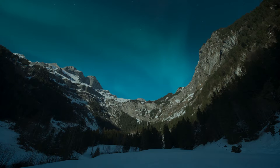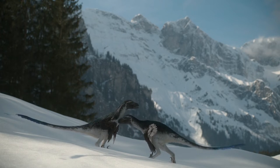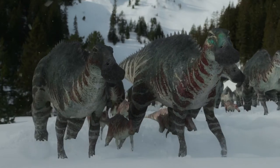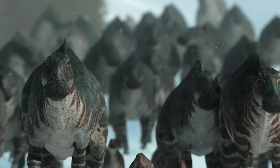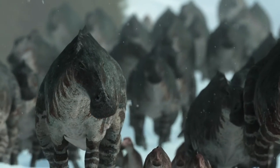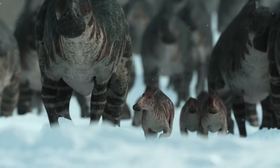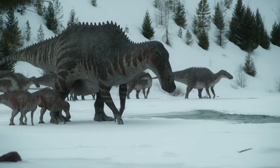The first story takes place somewhere in the North, probably what is now North America. The season was spring, but snow was still covering the ground. There was a huge herd of duck-billed hadrosaurs. It would have been nice if the narrator mentioned not just the genus but also the exact species name of the dinosaur. The hadrosaurs are Edmontosaurus.